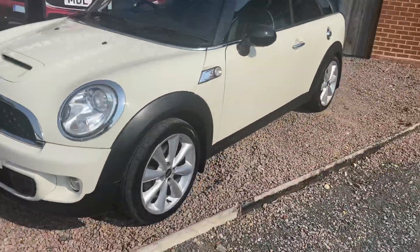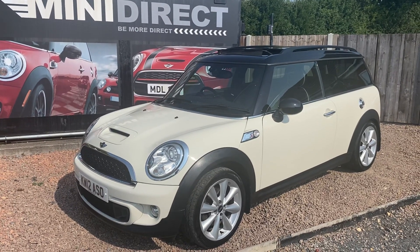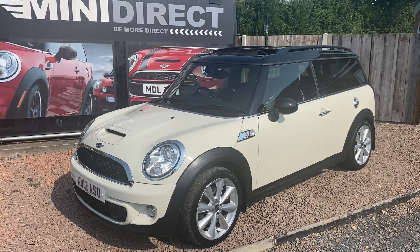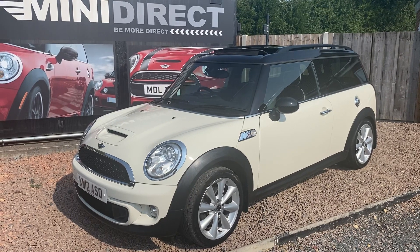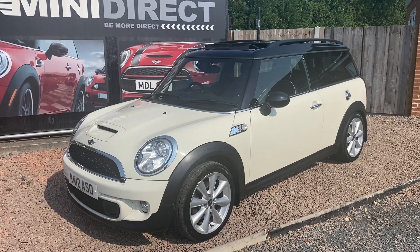There are not many of these left in the UK, certainly not in this condition. Please give us a call on 01905 381 000 to arrange a test drive, or email me Steve here at sales@minidirect.co.uk. See you soon, guys.